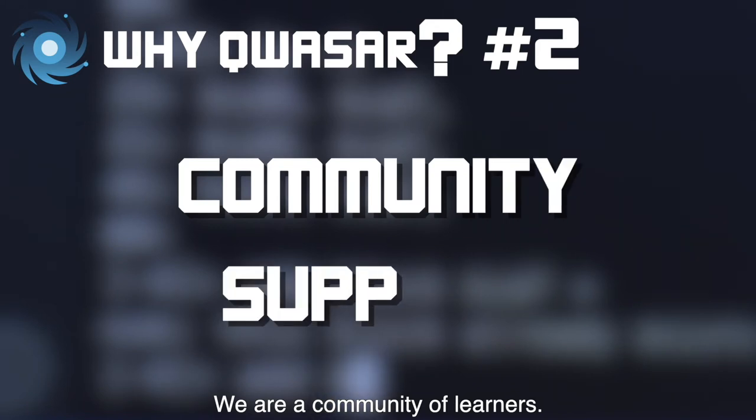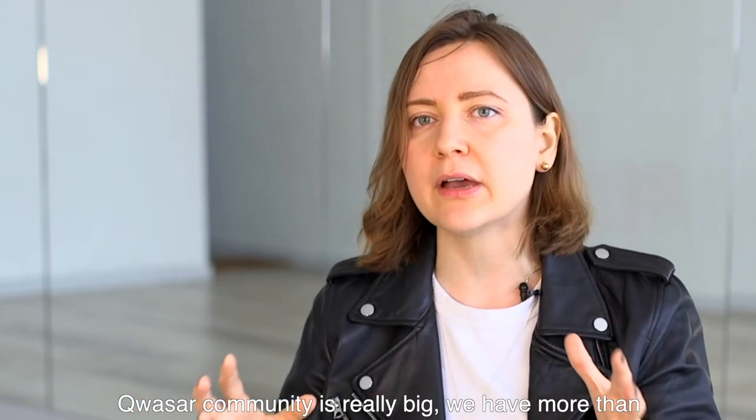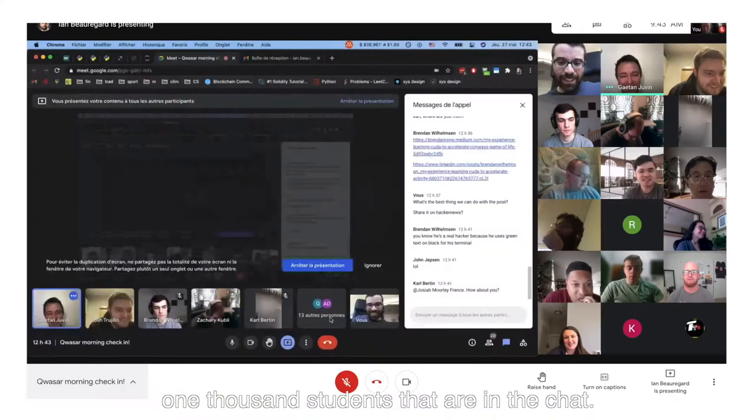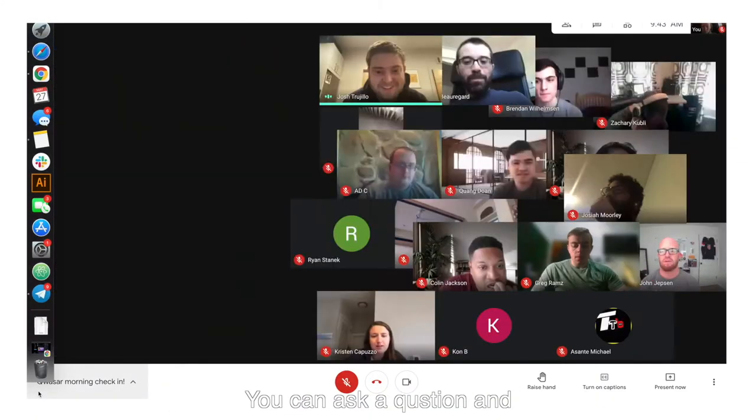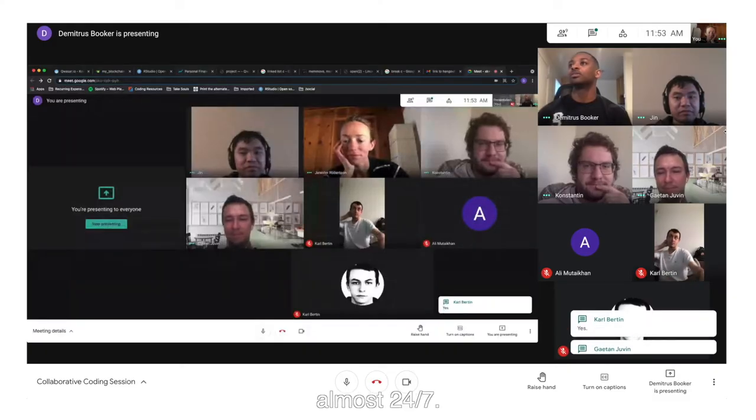We are a community of learners. The Quasar community is a really big one. We have more than 1,000 students that are in the chat. You can ask a question and you will immediately get an answer, almost 24/7.